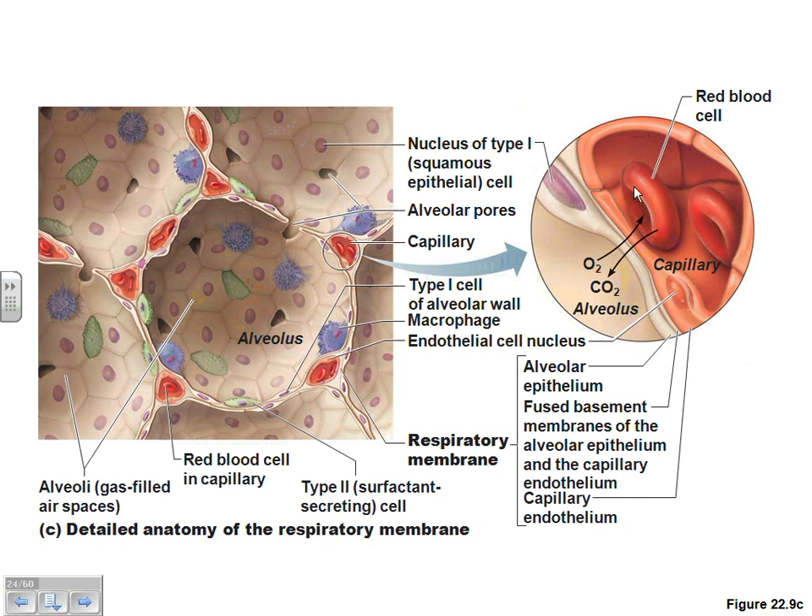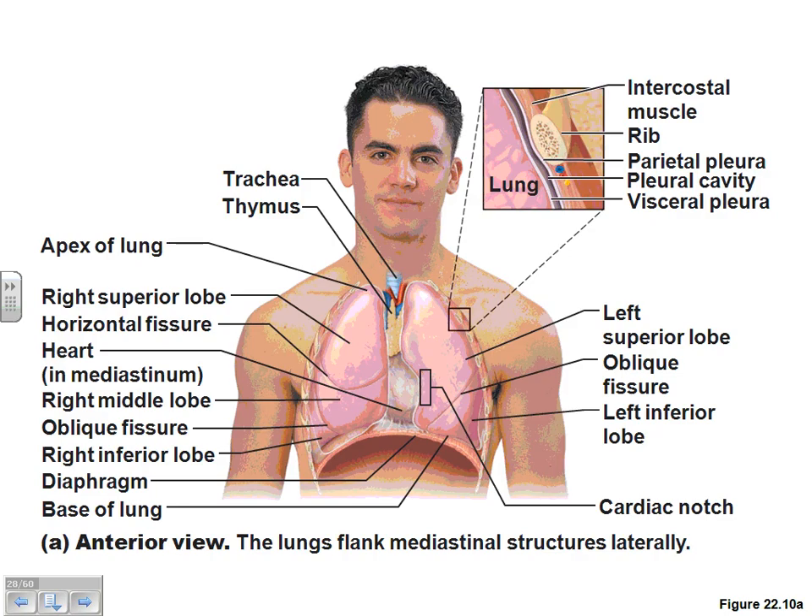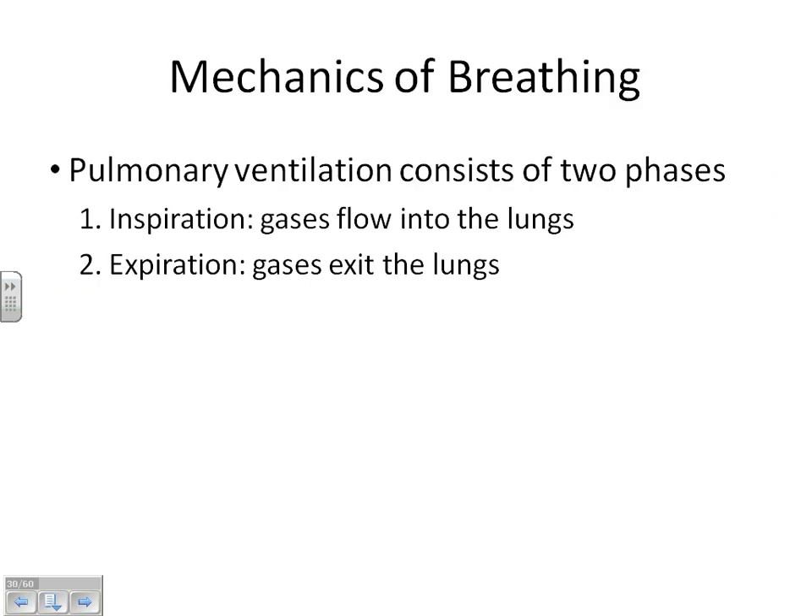Now we're ready to start looking at physiology. There are three distinct parts of respiratory physiology we need to discuss. The very first part is pulmonary ventilation. 'Pulmonary' means lungs — anytime you see pulmonary, immediately think lungs. Pulmonary ventilation is simply putting the air into the lungs and getting air out of the lungs. This has absolutely nothing to do with deciding which gas we use.